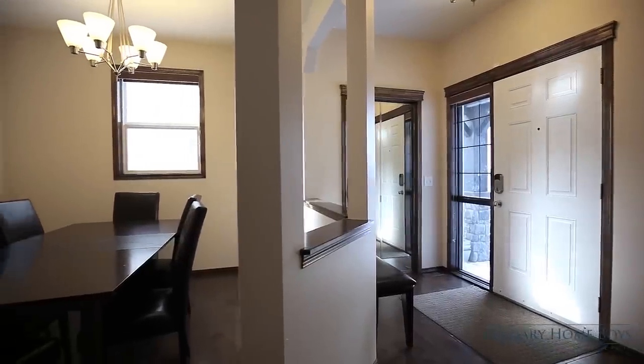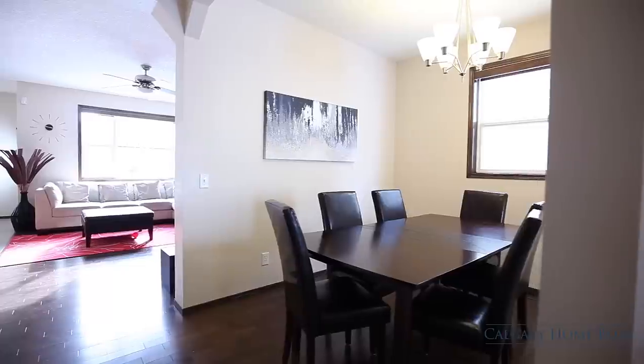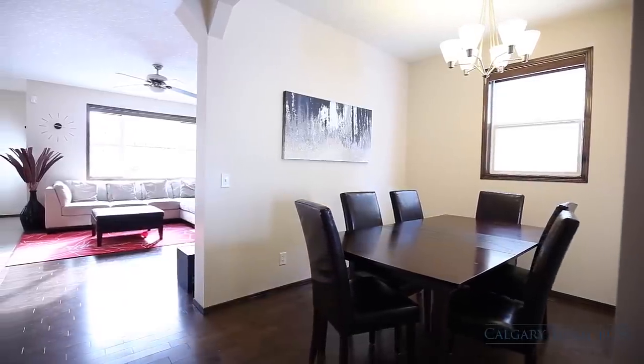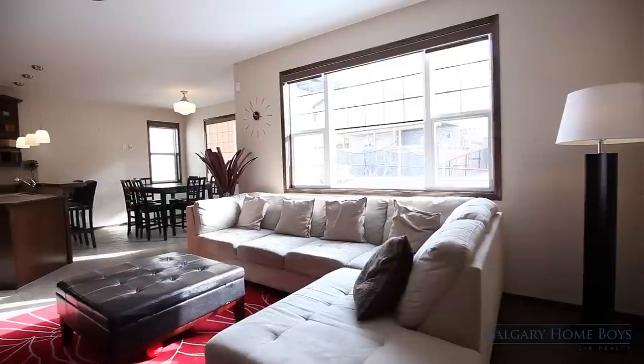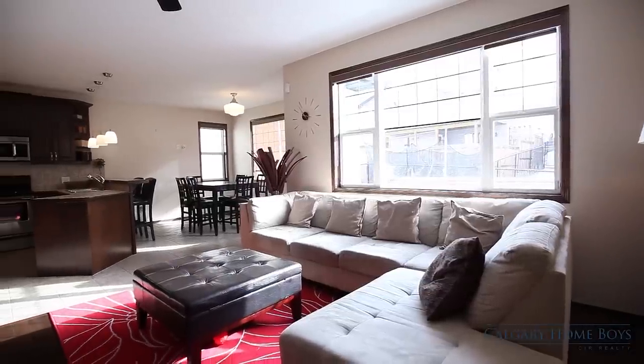Step onto rich hardwood flooring in the open concept main level. You will feel at ease here with a Nest thermostat and a Vivint home automation alarm system that can be controlled through your smartphone.